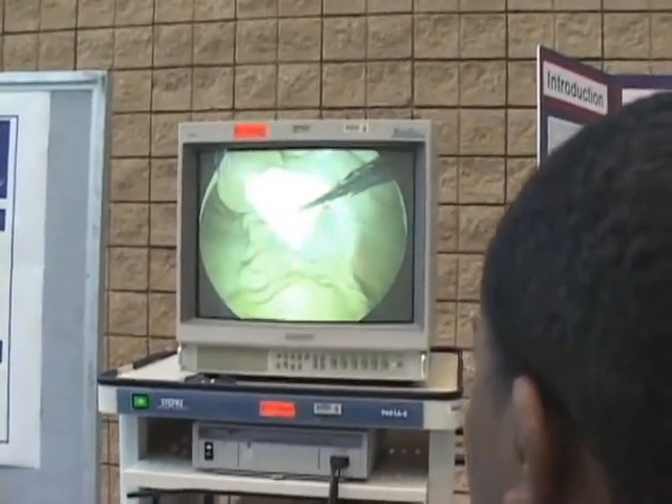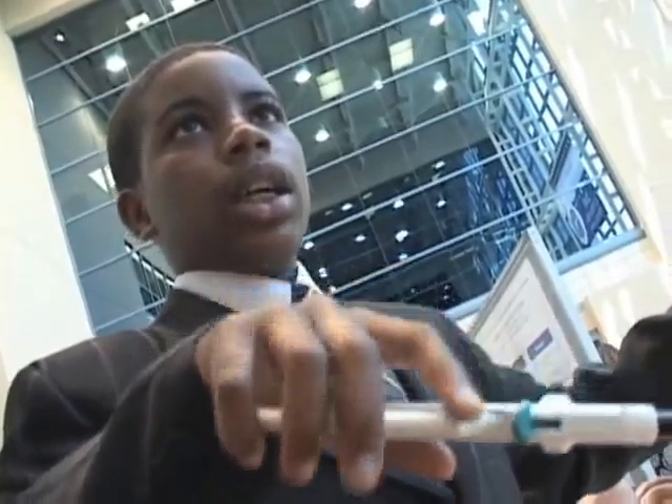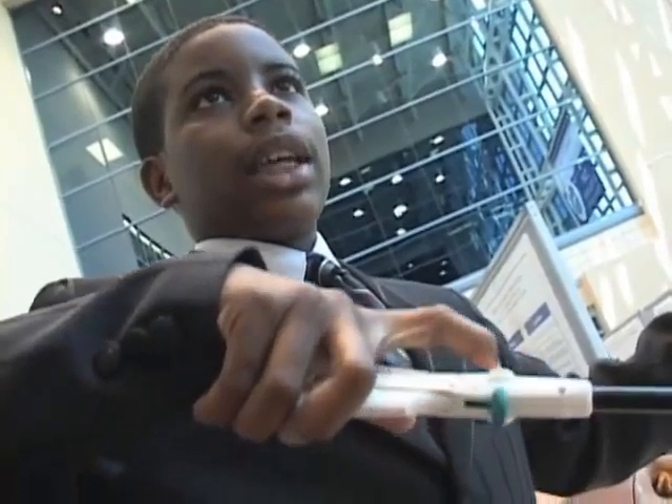I came through the vaginal cuff vertically, and now what I'm doing is switching to the opposite side.